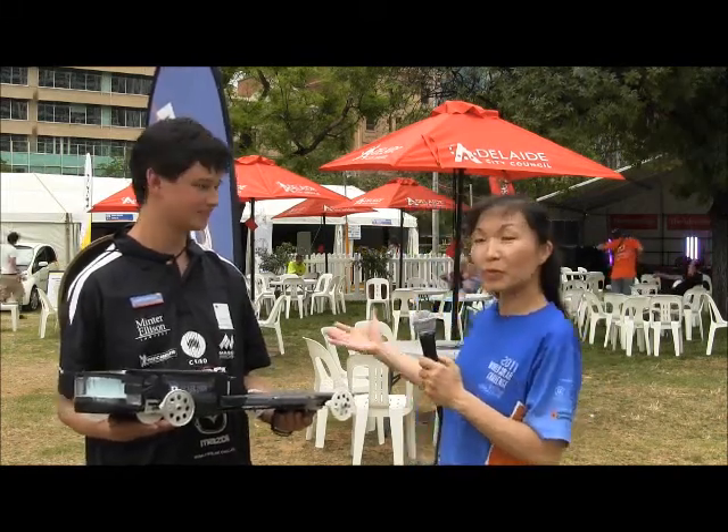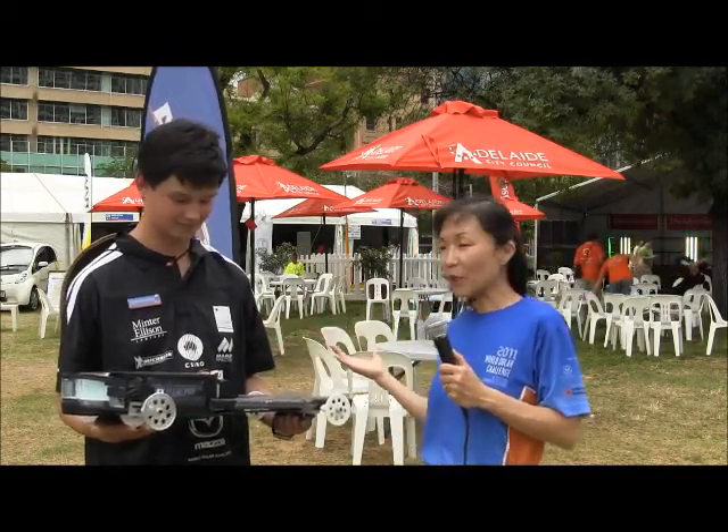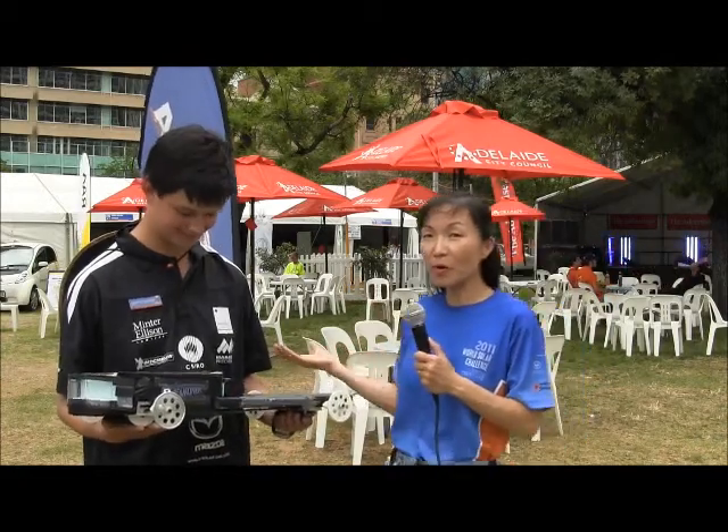Hello, this is Susan Sun Alamaker with sunisthefuture.net. I'm here with Martin Brook, who's been a very important element of this whole World Solar Challenge race behind the scenes. We would like Martin Brook to tell us a little bit more about what he is interested in.